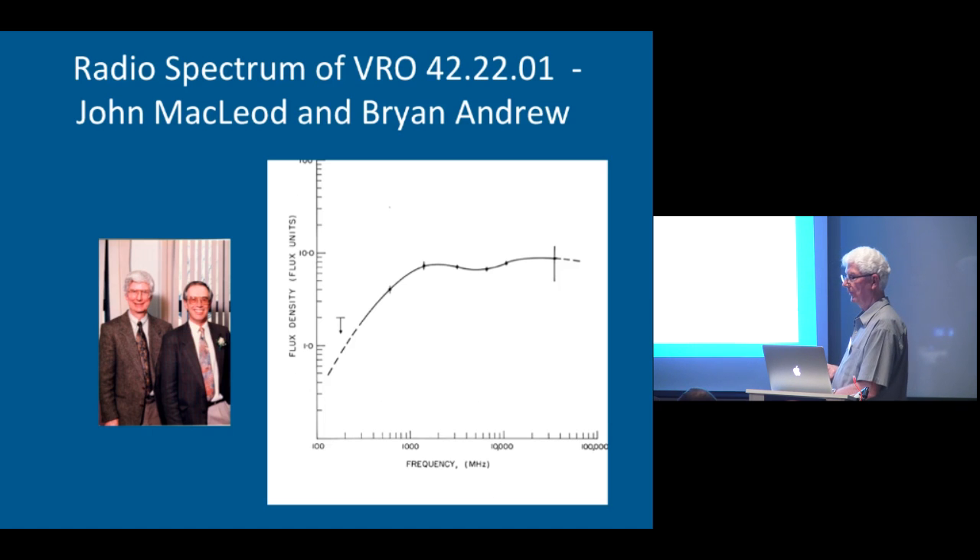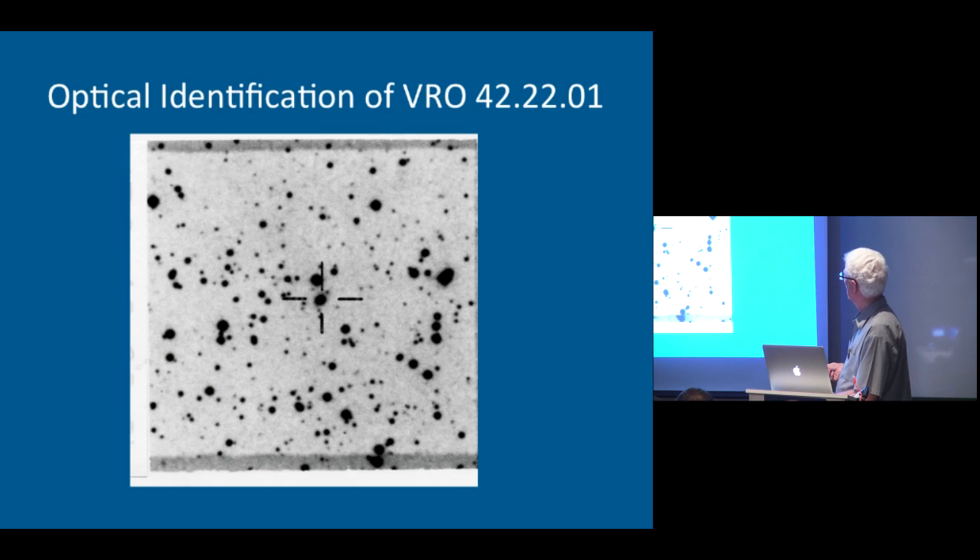The Vermilion River Observatory did a survey of sources, and VRO 42-2201 was one of these. It turned out to have a rather unusual spectrum for the time — it wasn't detected at 178, but it got quite strong around 10 Janskys up around centimeter wavelengths. Brian Andrew and I decided to observe this. We identified it optically — it was a 14th magnitude object on the Palomar Sky Surveys — and John Schmidt at the University of Toronto realized it already had a name: BL Lacertae, BL Lac. This was the identification of BL Lac as a radio source.